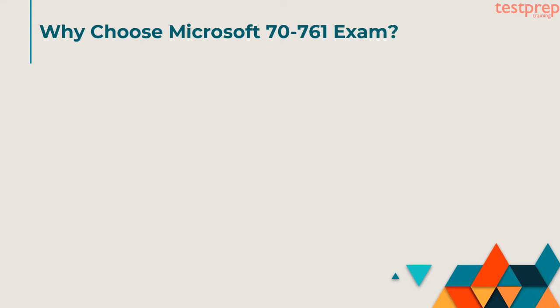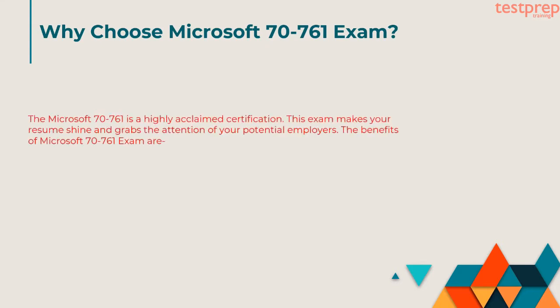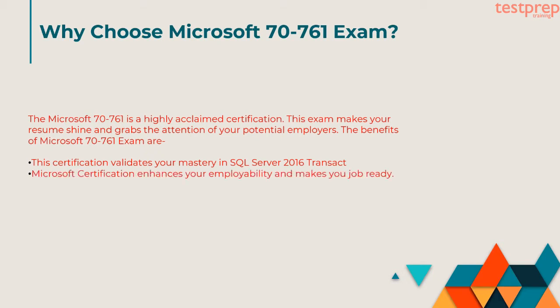Why Choose Microsoft 70-761 Exam? The Microsoft 70-761 is a highly acclaimed certification. This exam makes your resume shine and grabs the attention of your potential employers. The benefits of Microsoft 70-761 exam are: First, this certification validates your mastery in SQL Server 2016 Transact-SQL. Second, Microsoft certification enhances your employability and makes you job ready.